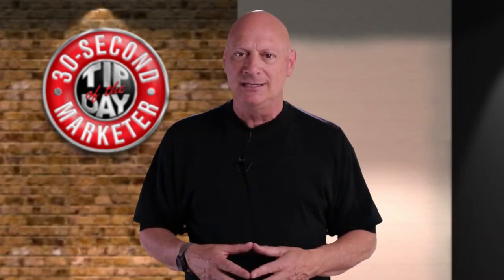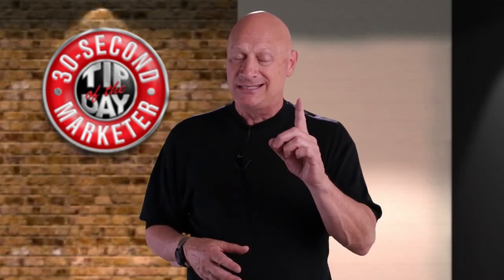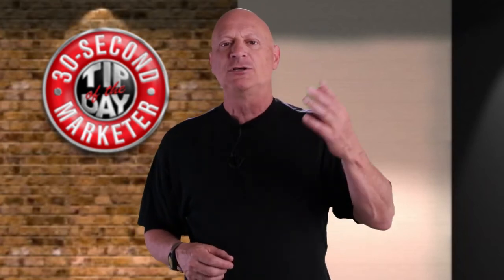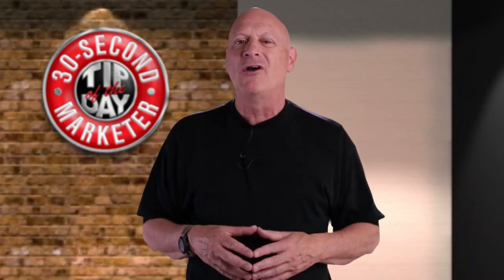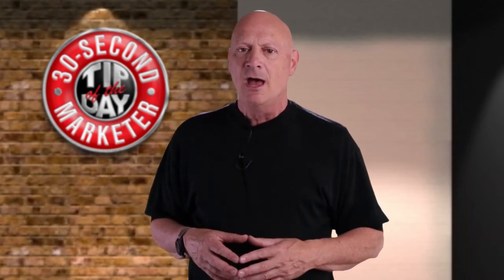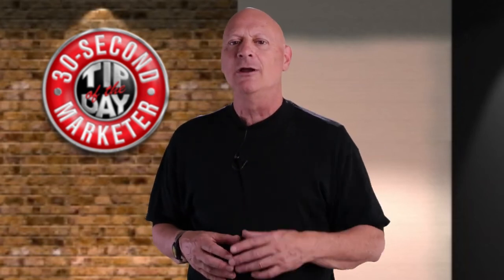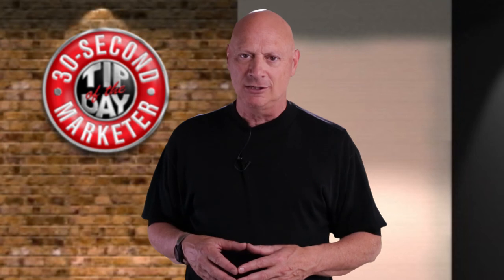And that's your 30 second marketing tip of the day. But stay tuned, because next time we're going to talk about what you're trying to accomplish by getting in so early. Leave your comments, share the video, subscribe to the channel, and stay tuned for our next installment in this vitally important series on marketing ahead of your competition, right here on Biz Kaboom's 30 Second Marketing Tip of the Day.